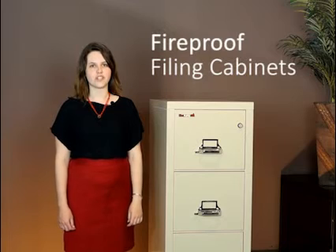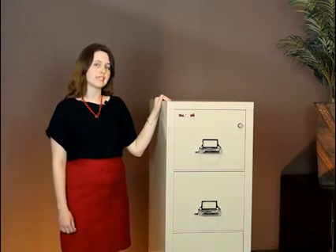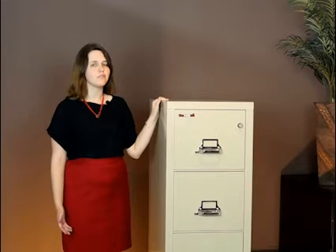Hi, this is Amani with Office Furniture Now. Today we're going to be talking about used fireproof filing cabinets. Used fireproof cabinets are not very glamorous to be sure, but they can save you more than $1,400 per file cabinet.